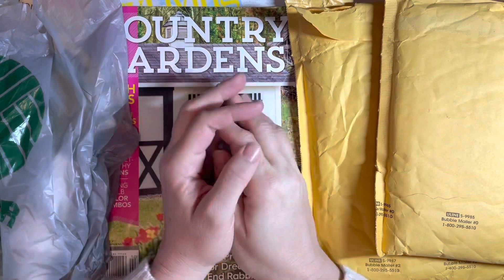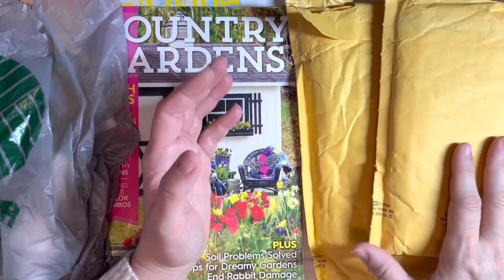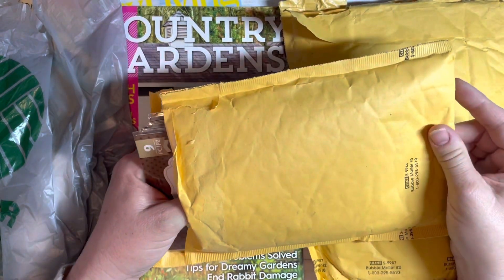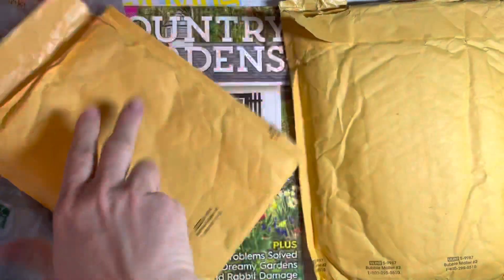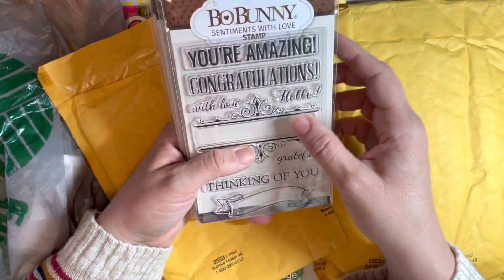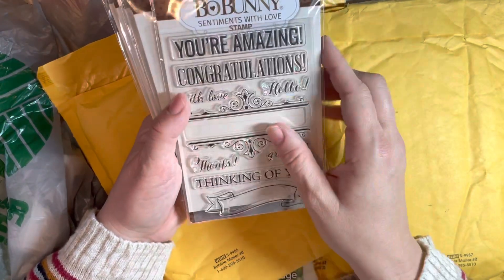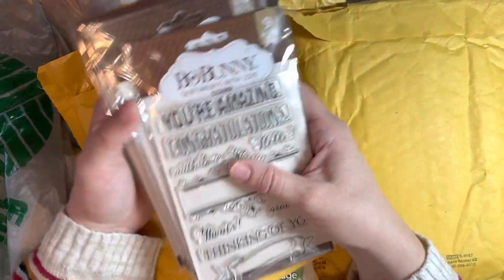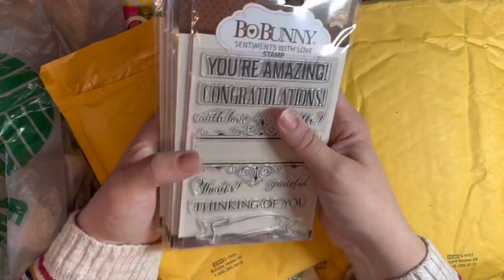Next up, I got on Peachy Cheap again and got the mega pack number two bundle — the Bow Bunnies. I got this pack for $14.99, and it was $18.98 after shipping. It's six packs of Bow Bunny stamps.